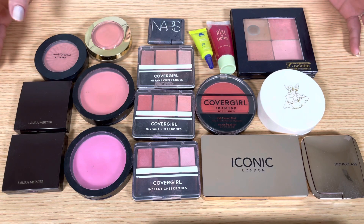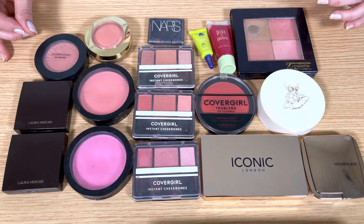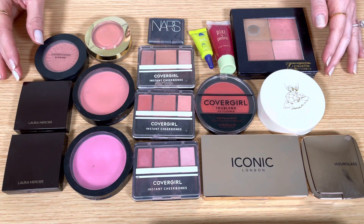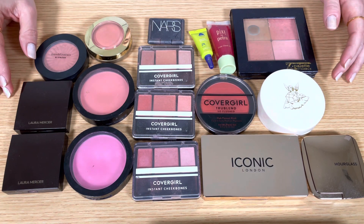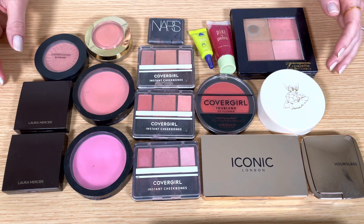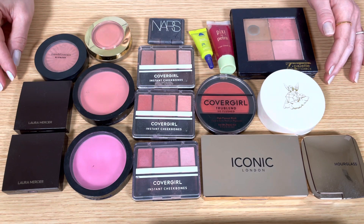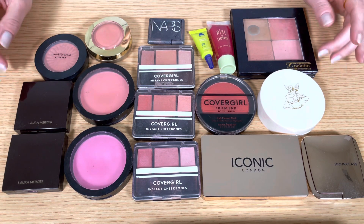And this is everything that I'm keeping — 17 blushes in total. I would recommend every single one of these blushes and I'm excited to continue using and loving what's here. Thank you guys so much for watching. I hope you're enjoying this declutter series. I'm going to have more parts coming, so make sure to subscribe and I'll see you again soon in the next video. Bye!